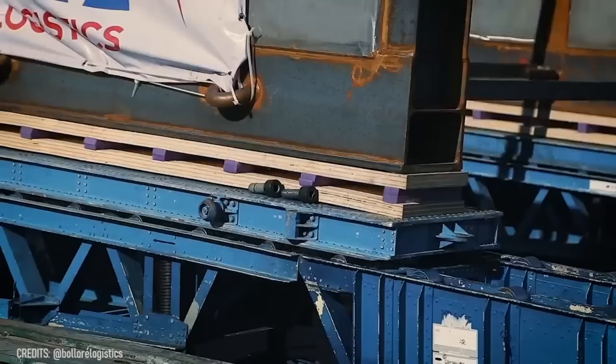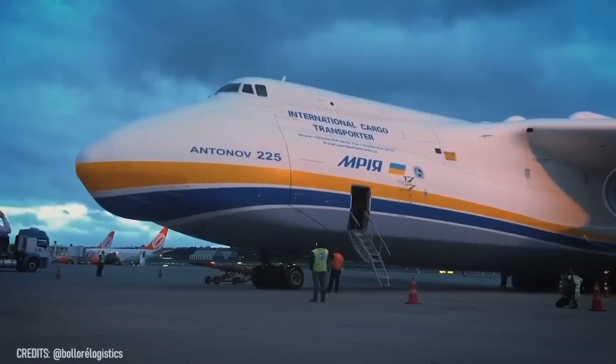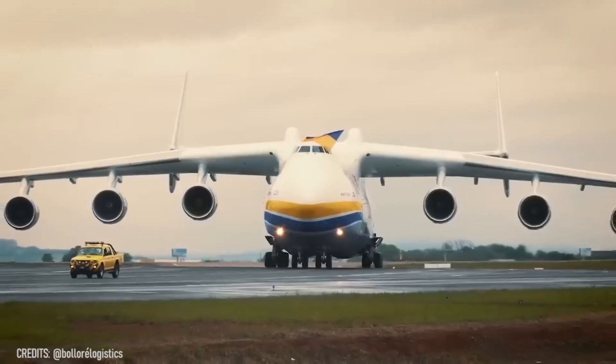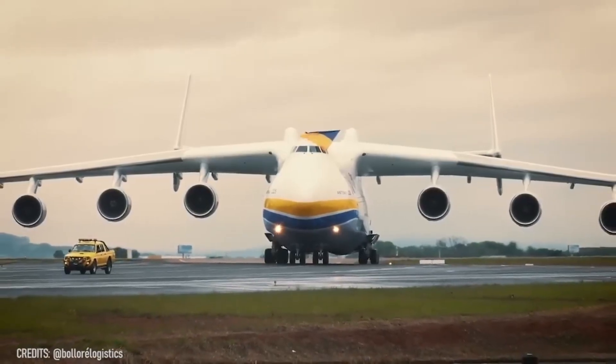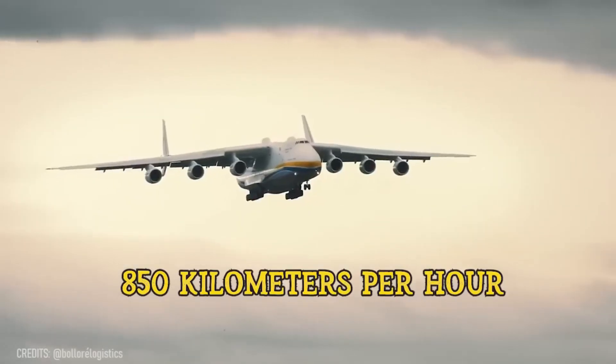The way cargo enters the Antonov An-225 really looks like the plane is just eating all those containers! This aircraft, called Mriya, can transport 250 tonnes of cargo and reach an impressive speed of 528 miles per hour!